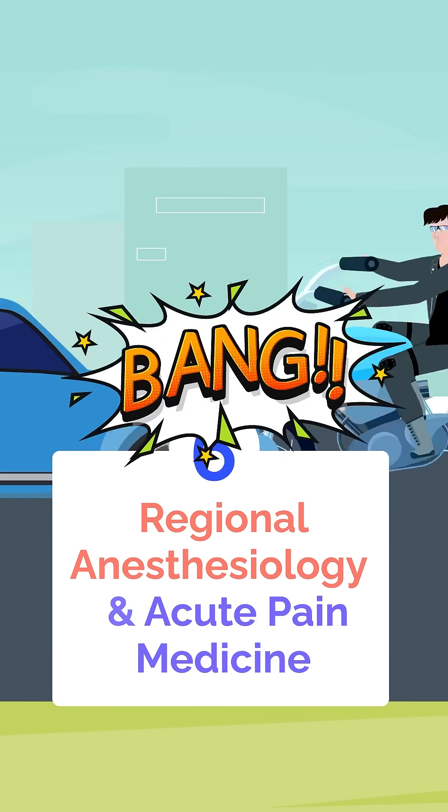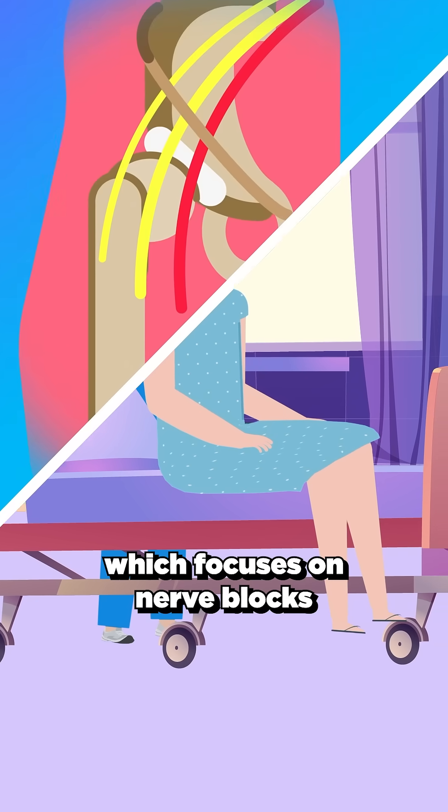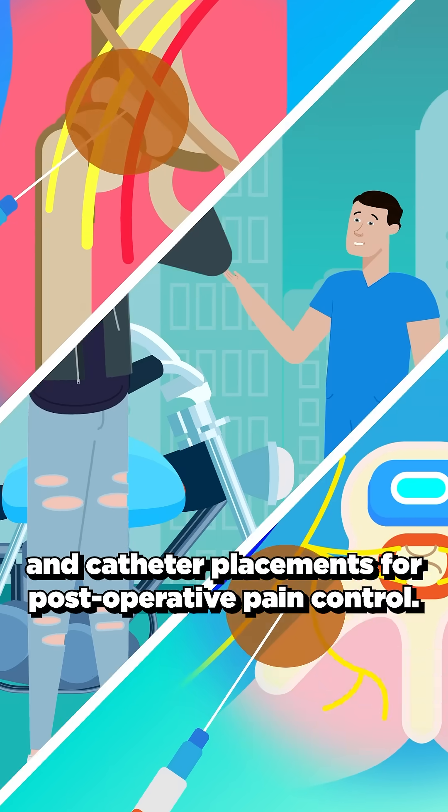Next is regional anesthesiology and acute pain medicine, which focuses on nerve blocks and catheter placements for post-operative pain control.